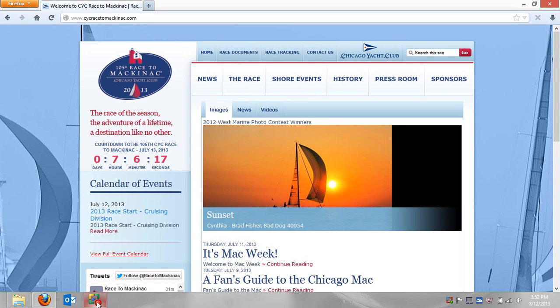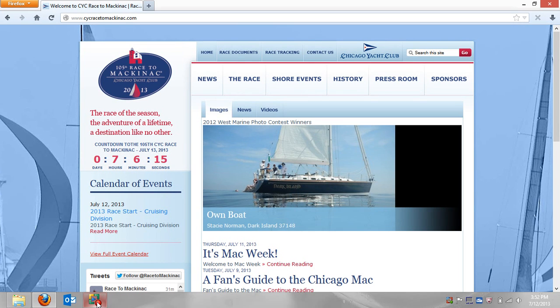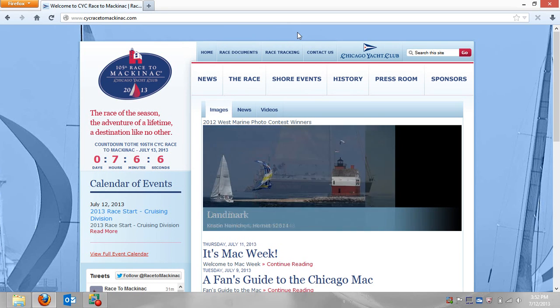The way I like to get the race tracking is through the main webpage, cycracetomackinac.com. You can see that up there. There's also a Yellow Brick app which you can download — the Mack Committee is picking up the cost of that — but they work pretty much the same way.